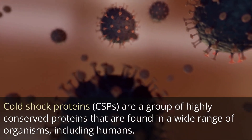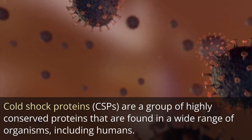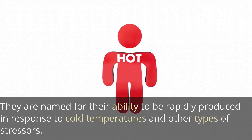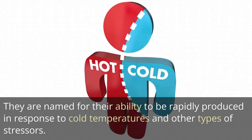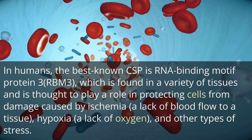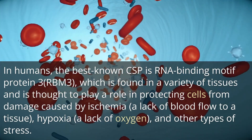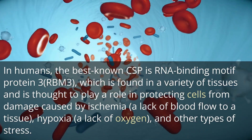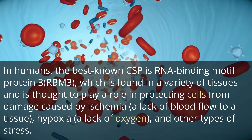Cold shock proteins, CSPs, are a group of highly conserved proteins that are found in a wide range of organisms, including humans. They are named for their ability to be rapidly produced in response to cold temperatures and other types of stressors. In humans, the best-known CSP is RNA-binding motif protein 3, RBM3, which is found in a variety of tissues and is thought to play a role in protecting cells from damage caused by ischemia, a lack of blood flow to a tissue, hypoxia, a lack of oxygen, and other types of stress.